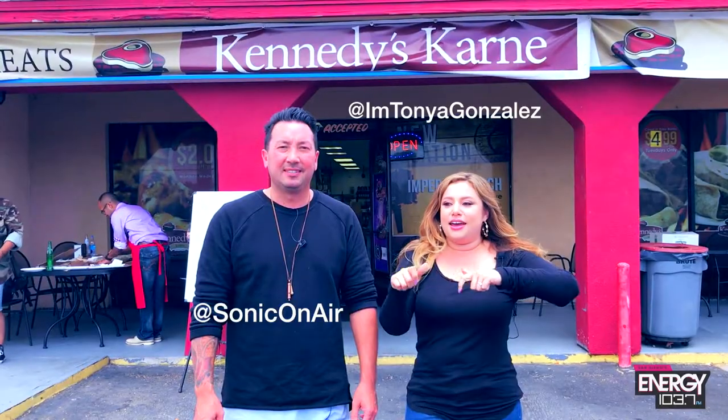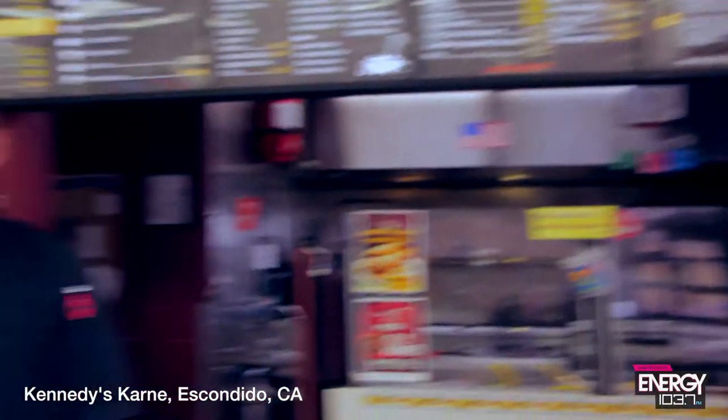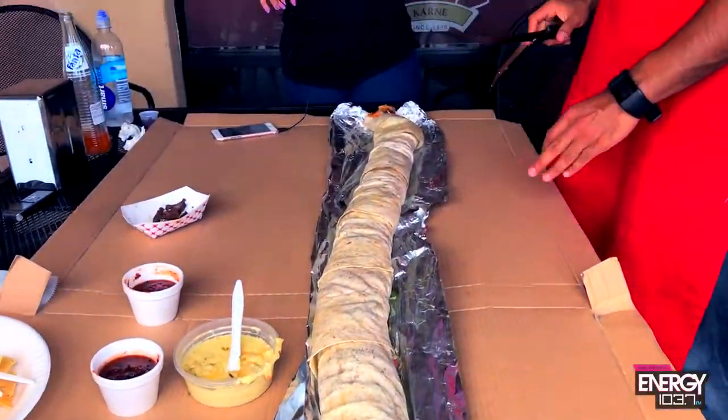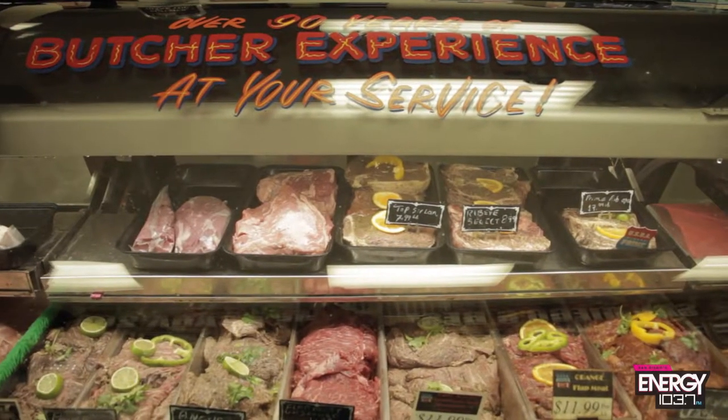Hey, it is Tanya and Sonic from Energy 103.7. We're doing another taco shopping video for your Taco Tuesday, and this time we came to Kennedy's Garnet here in Escondido. They're from the Imperial Valley — the El Centro area. Listeners have been telling us to come try their tacos, the Tornado Burrito — like eight burritos in one — and the taco pizza. So much good stuff here. Let's check it out. And it's a market too, so let's go.